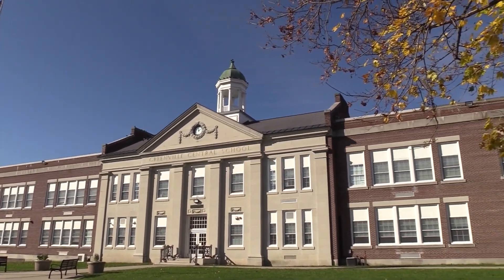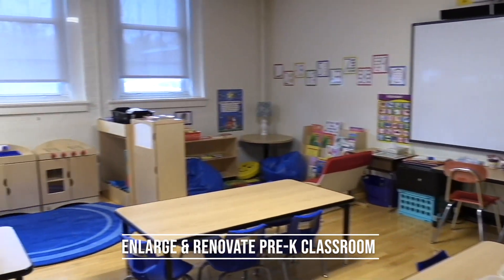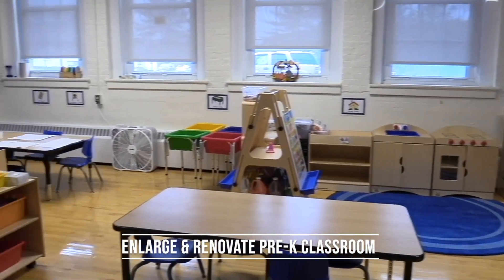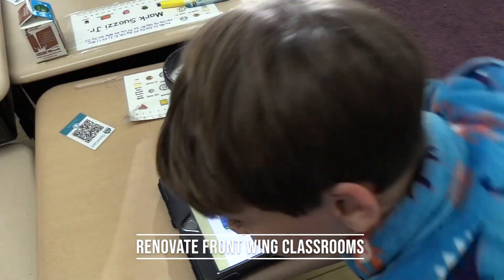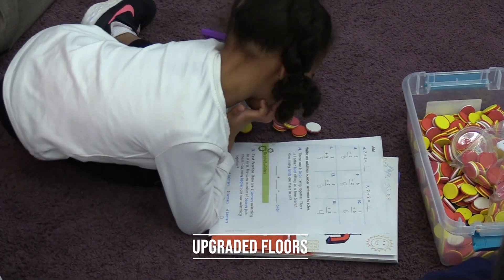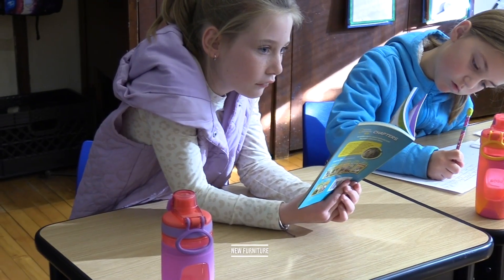At the elementary school, the project would include safety and program enhancements. Classroom renovations would consist of enlarging the pre-K classroom and adding an in-class restroom, as well as enlarging undersized classrooms and renovating the front-wing classrooms to feature new technology, upgraded floors, extra storage, an in-class sink, and new furniture.